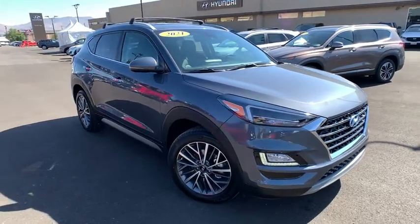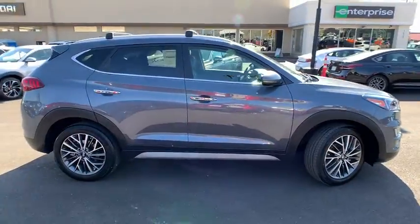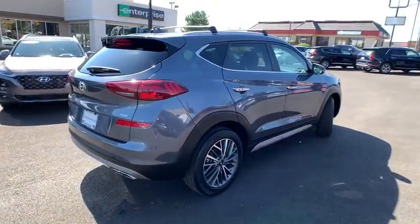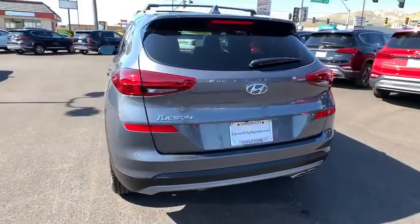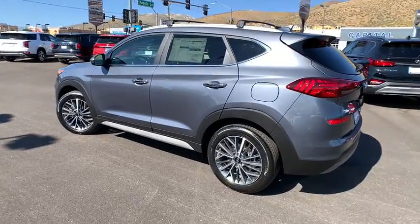Take a ride in the 2021 Hyundai Tucson. Boasting low noise and vibration levels and a smooth ride, the Tucson combines the rugged utility of an SUV with the maneuverability and refinement of a car. With its spacious interior, small never felt so big.